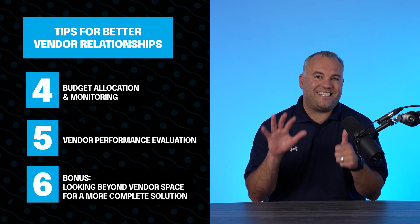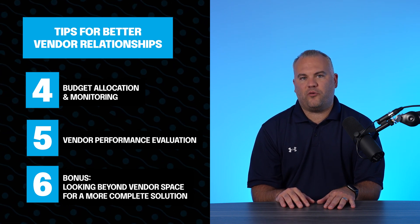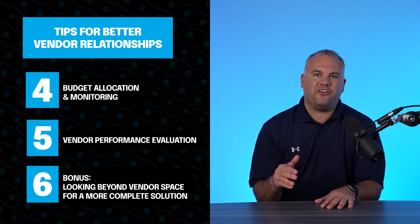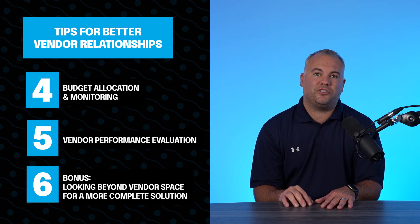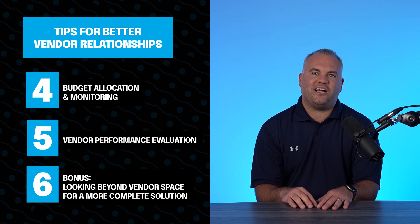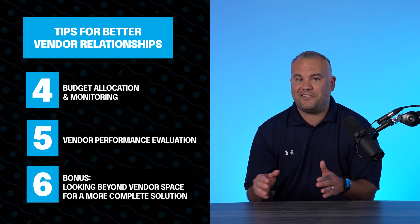And a bonus sixth idea. Have you ever thought of looking beyond the vendor space for a more complete solution? If you're tired of managing multiple vendors, we get it. Instead of managing a vendor network, have you ever thought about partnering with a white-label ad operation solution? With a white-label partner, you can access a full agency team through a single point of contact, rather than having to play musical chairs with your inboxes and Slack channels.